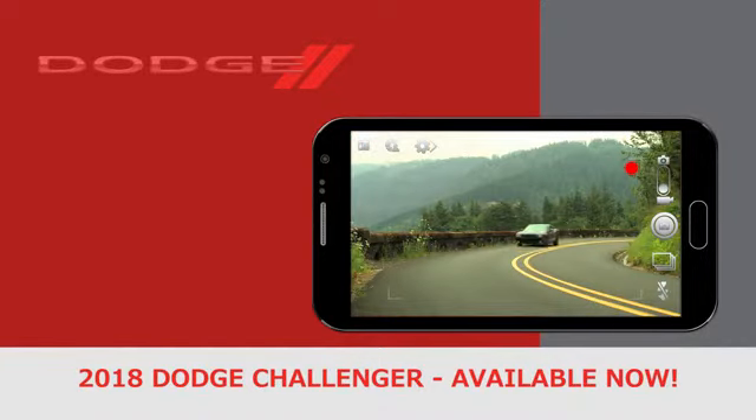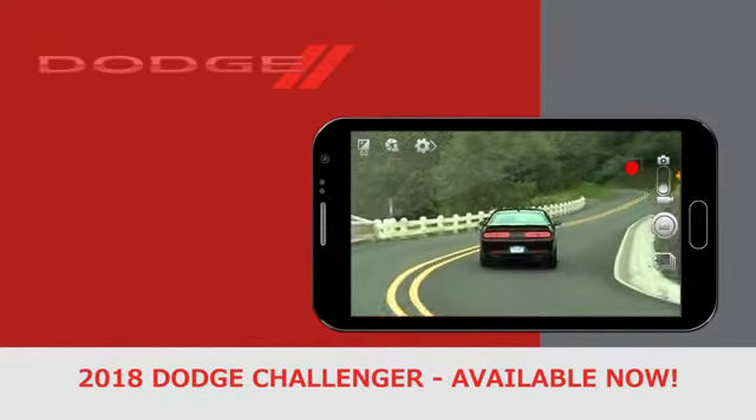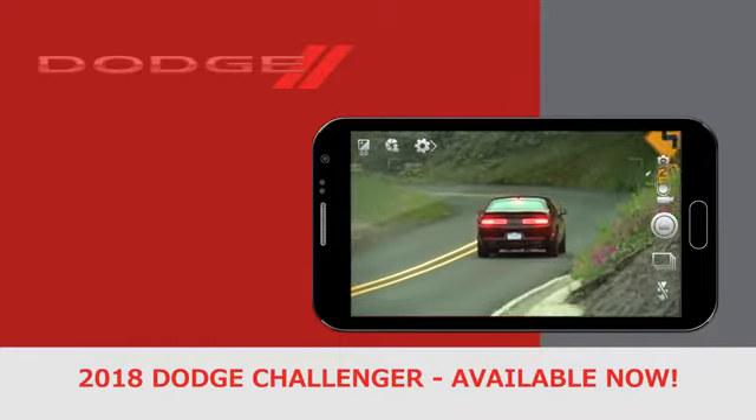The 2018 Challenger looks intimidating, and it should considering what's lurking under its sleek sheet metal. But this modern beast is equally as fierce on the outside.